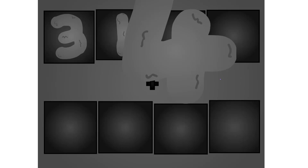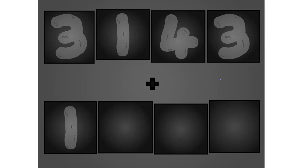3, 1, 4, 3, plus 1, 7, 0, 4. These big number blocks are going to show it off by adding.